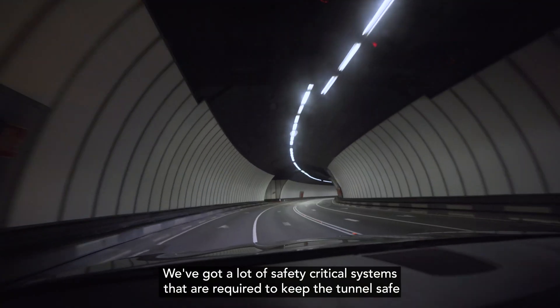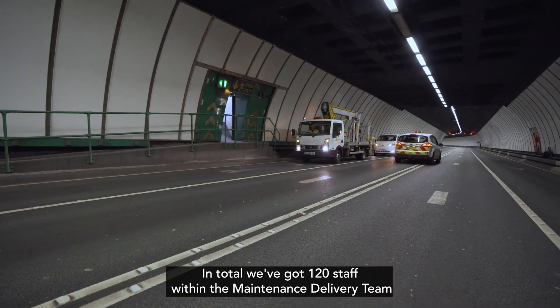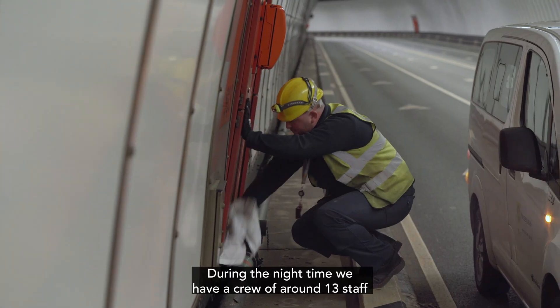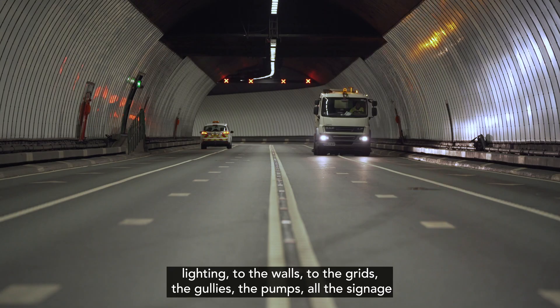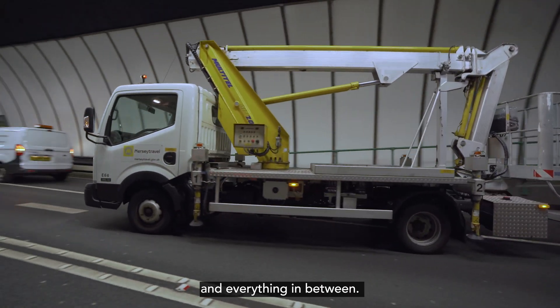We've got a lot of safety critical systems that are required to keep the tunnel safe and operational. In total we've got 120 staff within the maintenance delivery team who are split across several shifts. During the night time we have a crew of around 13 staff who will come in and carry out the various maintenance tasks from the main tunnel lighting, to the walls, to the grids, the gullies, the pumps, all the signage and everything in between.